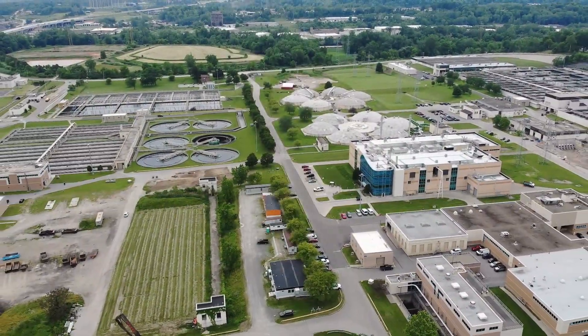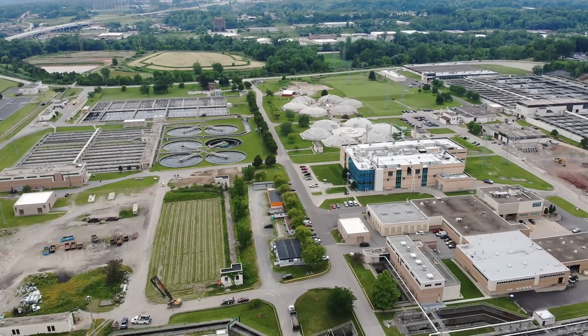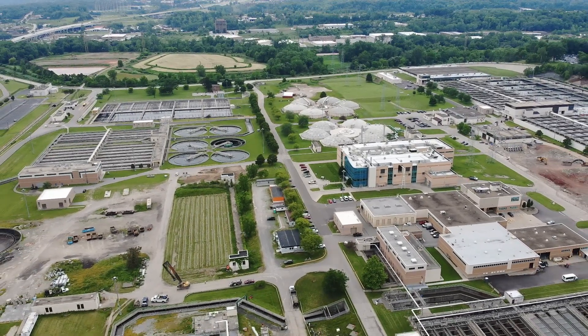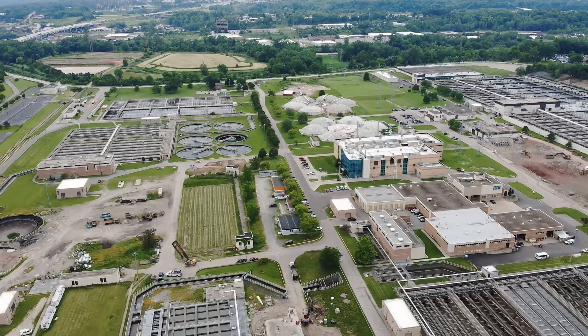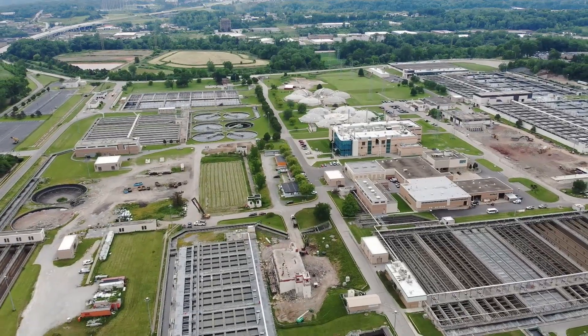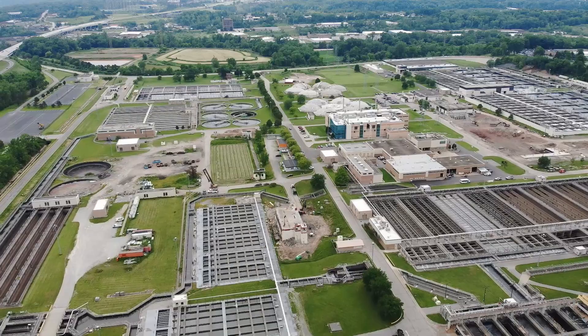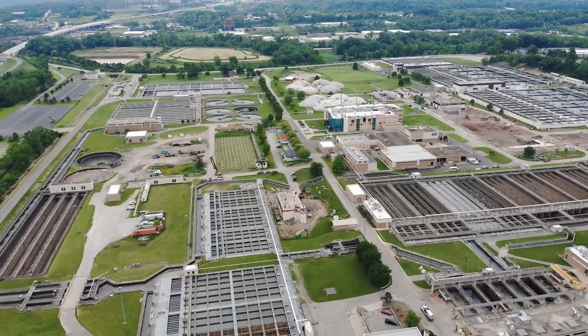Welcome to the Southerly Wastewater Treatment Plant. Southerly is not only our biggest plant, but the largest wastewater treatment facility in Ohio, seeing average flows of 120 million gallons per day. All these tanks and facilities can be a bit confusing at first glance, so let's take a closer look at how it all works together.